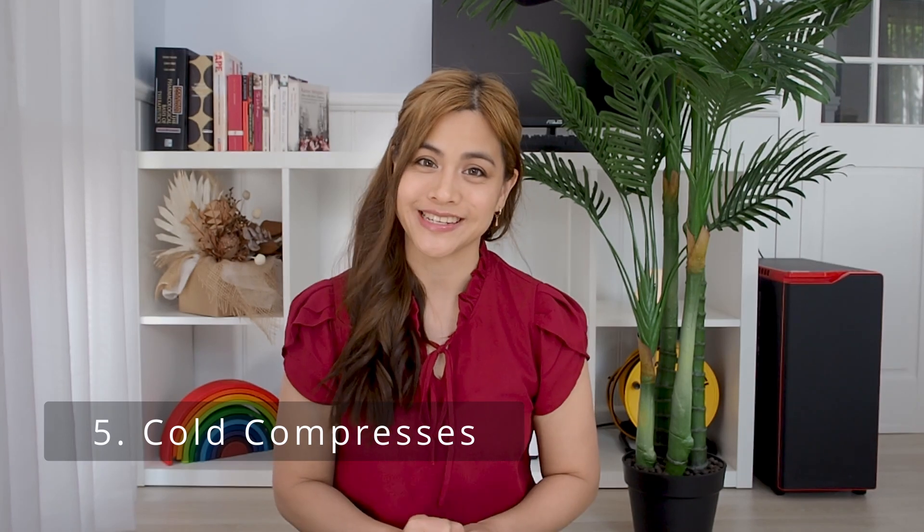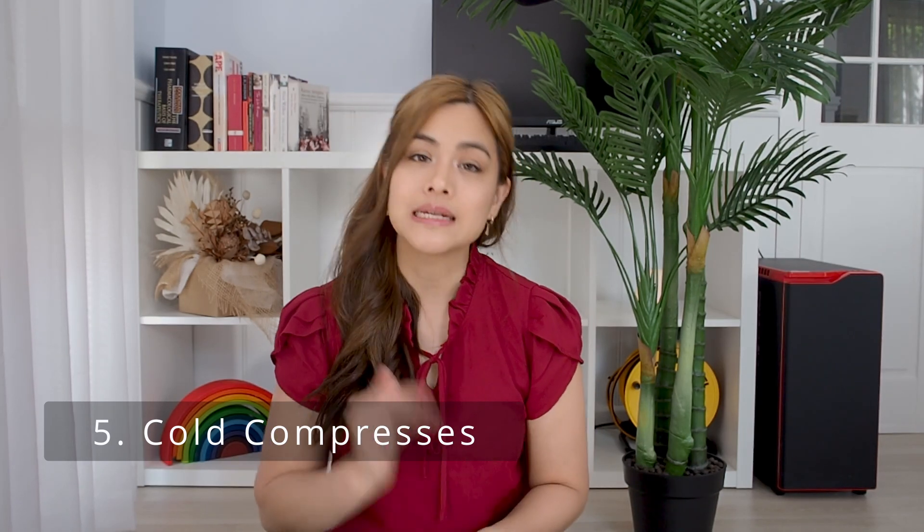Number five: cold compresses. Run a cloth under cool water and place it on your shingles area for up to 20 minutes. Repeat this multiple times a day as often as you need. This can help to soothe the itchiness and pain and also can help to keep the area clean.